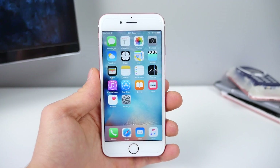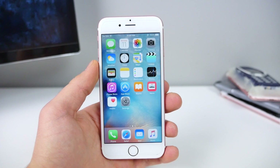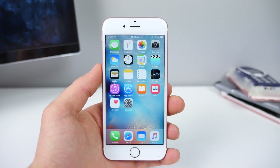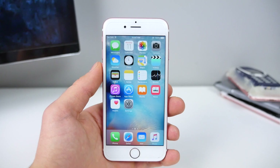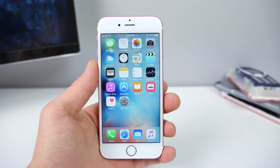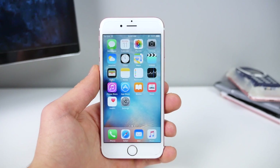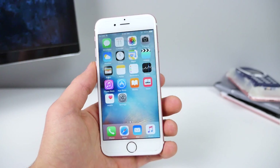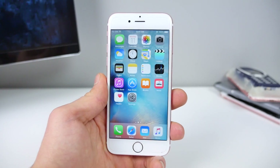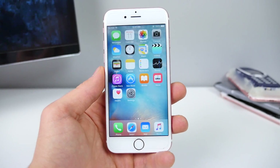What's up guys, EverythingApplePro here. I have some awesome new features to share with you in the release of iOS 9.3 Beta 1, just pushed out by Apple. We were stuck in a loop where Apple would release a new firmware, it would cause bugs, then Apple would release another firmware to fix that with no new features in between. But in iOS 9.3, there are a ton of new features, and I'm so excited to share them.